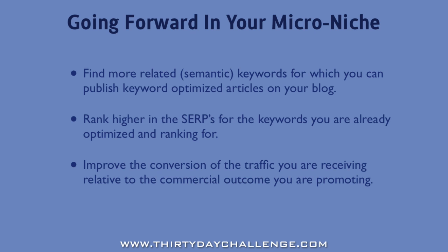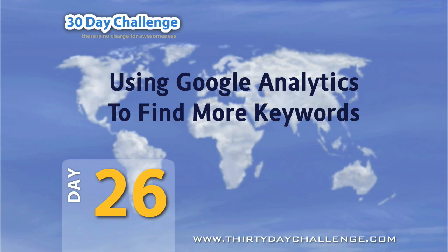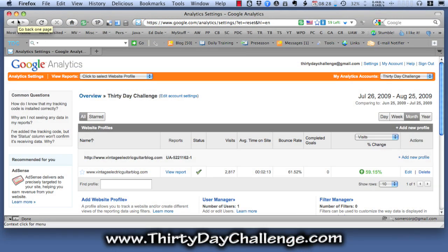All right, that's the basic context I want you to be thinking about now that you've decided to go forward. Now I'm going to move into the browser so we can take a look at Google Analytics and I'll show you how to find some additional keywords that you might publish some content on. Okay, I've logged into Google Analytics for the Vintage Electric Guitar blog, which I've used as an example in earlier videos. And I'm just going to click on View Report.